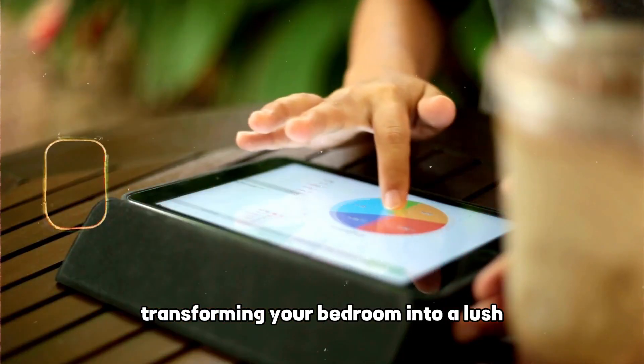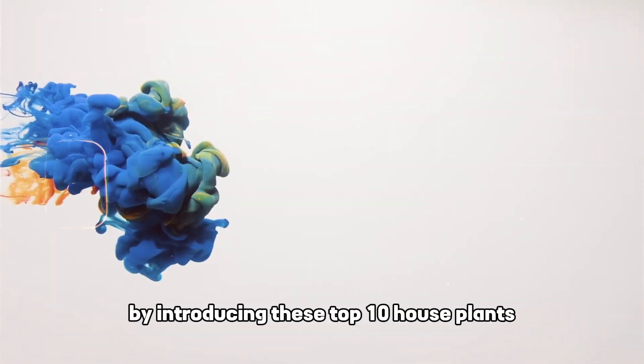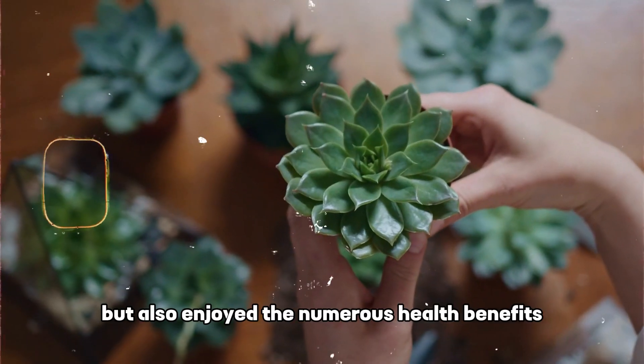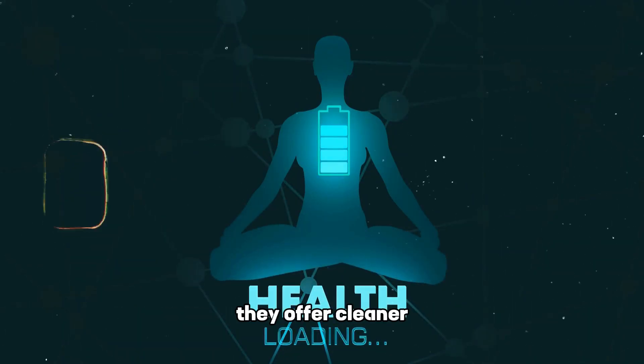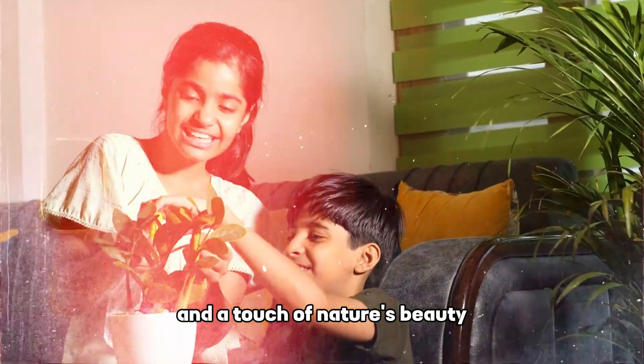Transforming your bedroom into a lush, green paradise has never been easier. By introducing these top 10 houseplants, you not only enhance the aesthetic appeal, but also enjoy the numerous health benefits they offer. Cleaner, fresher air and a touch of nature's beauty are just a pot away.